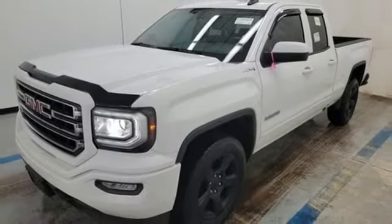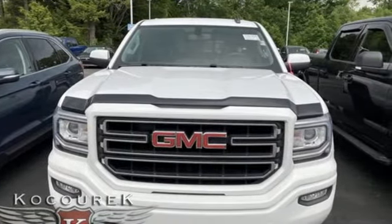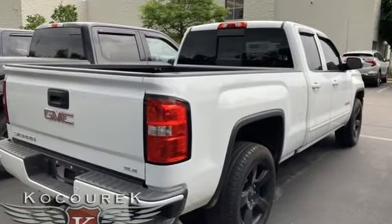New Car Test Drive finds that inside, the Sierra's one of the most luxurious pickups, setting new standards for quietness, plush appointments, and solid construction.